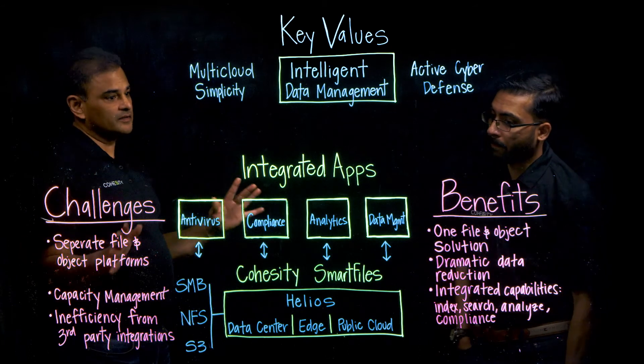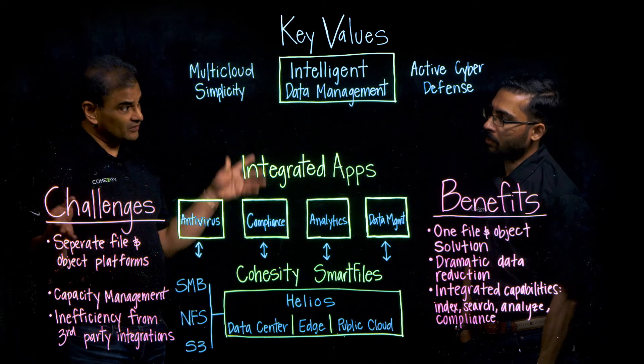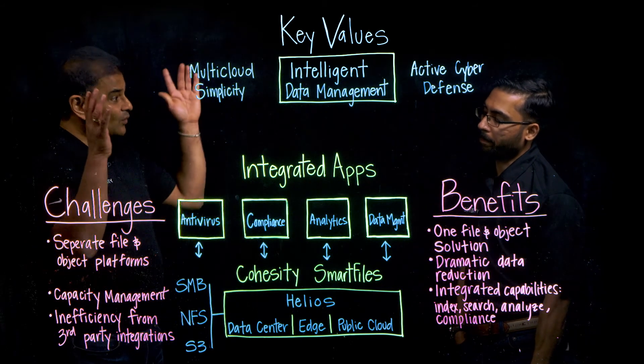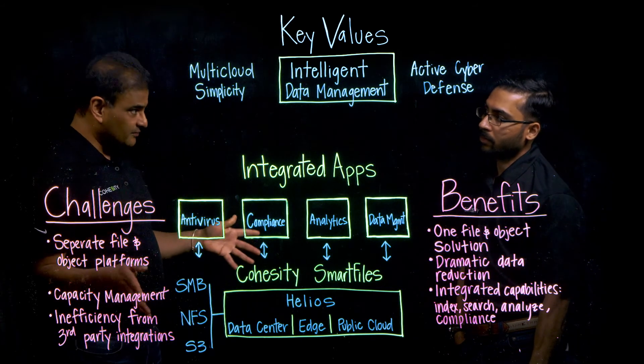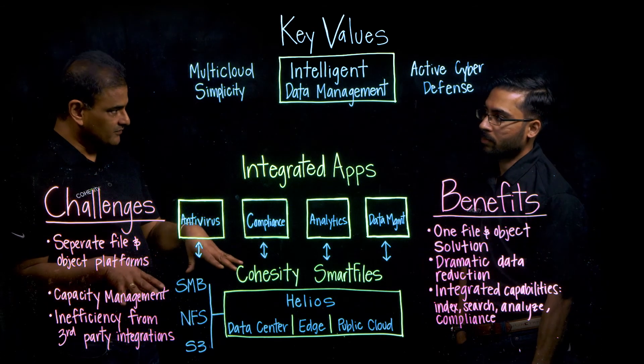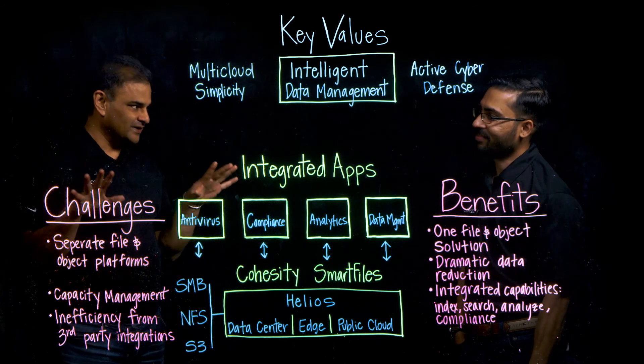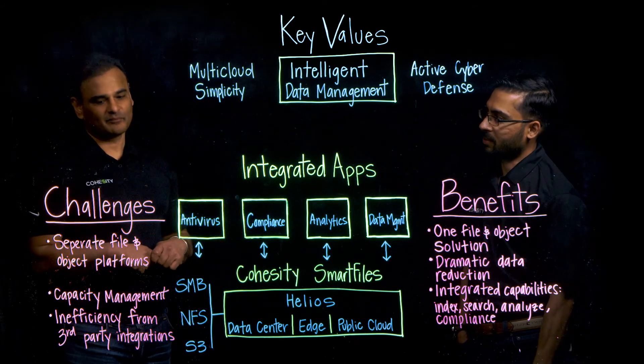To clarify the marketplace — it's a webpage on the Cohesity website where you can download Cohesity and third-party applications and run those applications right on the platform. So you're processing all your data right in place.